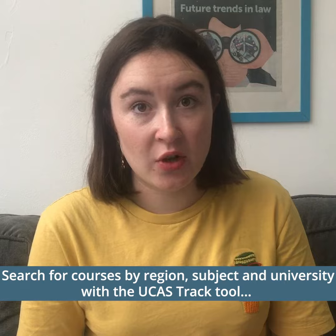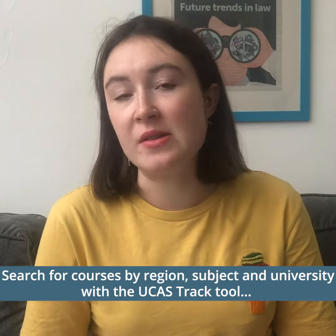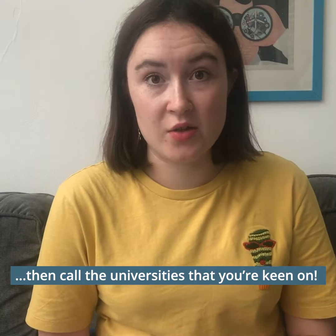Once you've got to that stage, you need to search for courses using the UCAS search tool. You can look by course type, institution, and also by region. Then you need to get on the phone to the universities that you're interested in.